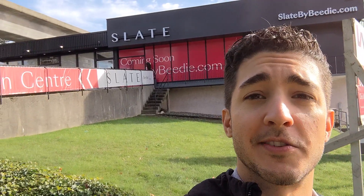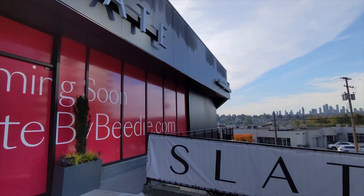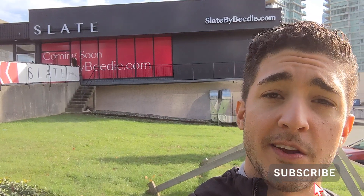Hey everyone, Van from Okwin here. This morning I'm out in Brentwood — beautiful day. I'm checking out the presentation center for Slate by Beattie. This is a pre-sale that's going to be coming up in 2026 and sales have just started.